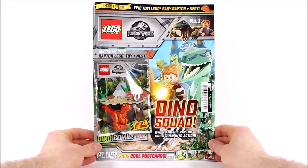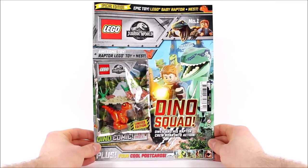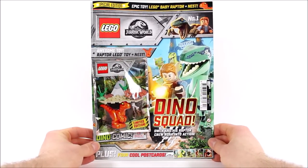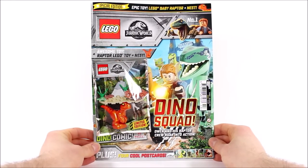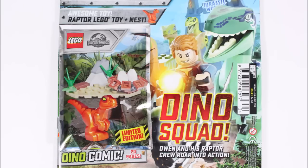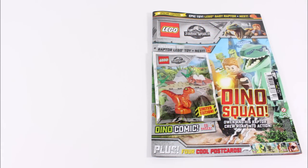Now this issue is the first of two special magazines coming out to promote the new Jurassic World movie and sets, and it's been created by Immediate Media, the same guys who create the awesome Ninjago and Nexo Knights magazines we enjoy every month. So it's in safe hands, and just like those magazines they've included a cool LEGO gift — the new baby raptor figure — that's pretty sweet. But before we check out the dino, we're going to see what's inside the magazine first.